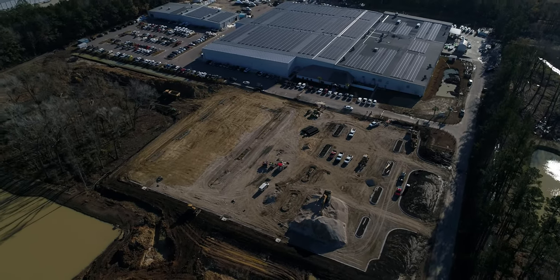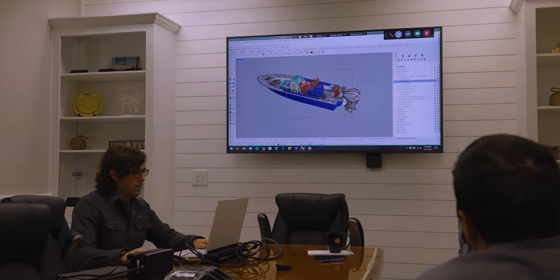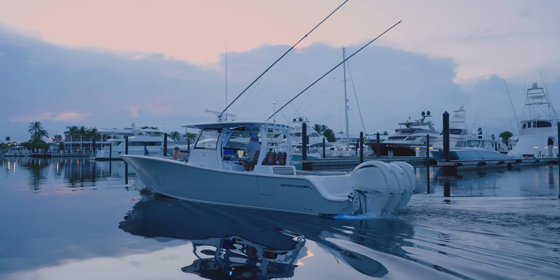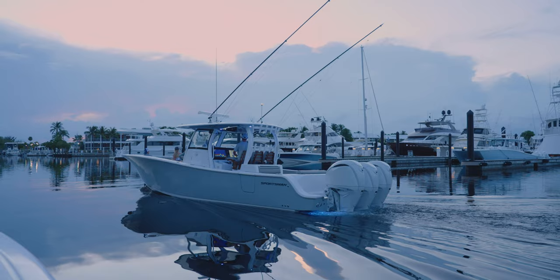When it comes to powering our boats, many factors need to be considered to achieve the desired performance. These considerations begin very early in the design process. As the hull is being developed, the design team determines what range of horsepower and how many engines the hull will need to accommodate.